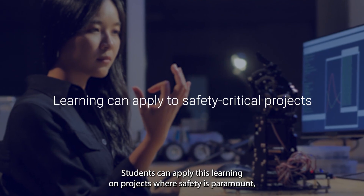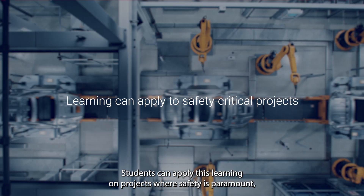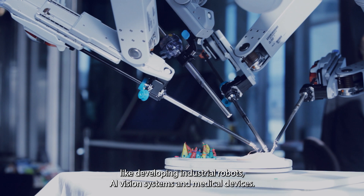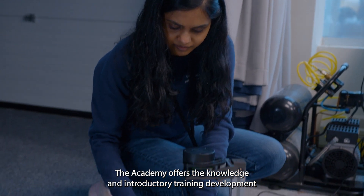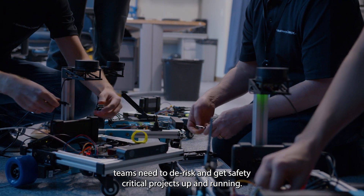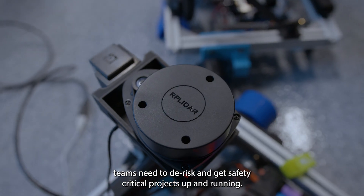Students can apply this learning on projects where safety is paramount, like developing industrial robots, AI vision systems, and medical devices. The Academy offers the knowledge and introductory training development teams need to de-risk and get safety-critical projects up and running.